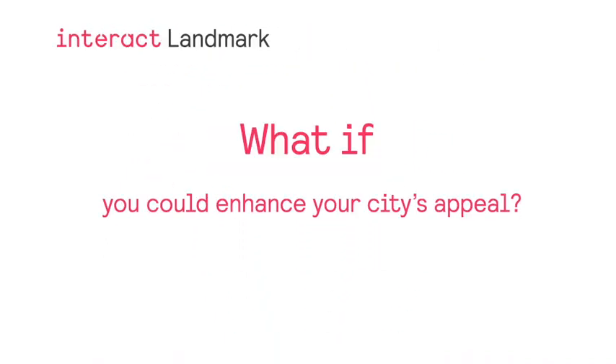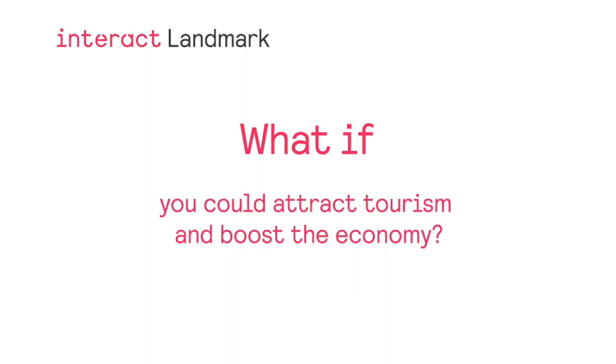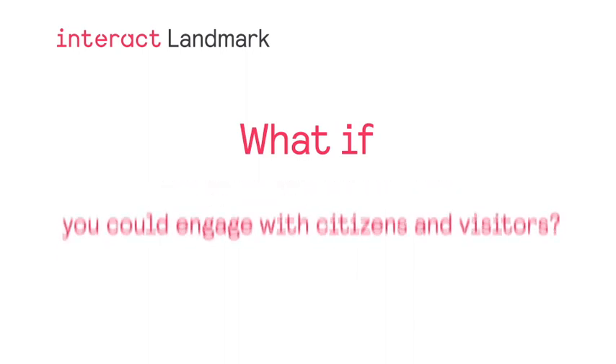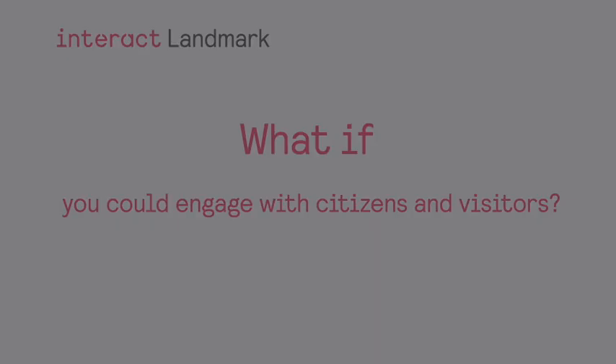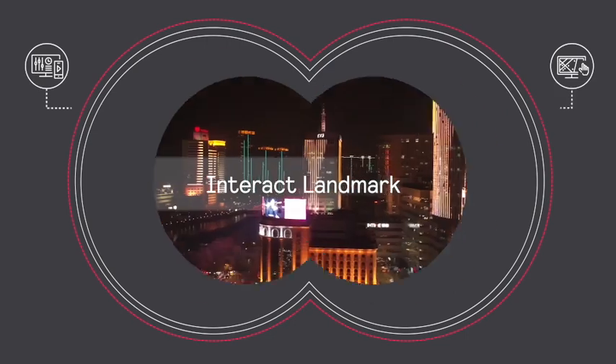What if your public lighting could enhance your city's appeal? What if you could attract tourism and boost the economy with sites that always look spectacular? What if you could use your lighting installations as a way to engage with citizens and visitors? Introducing Interact Landmark.